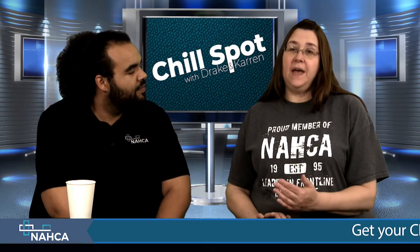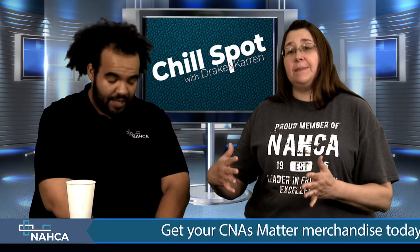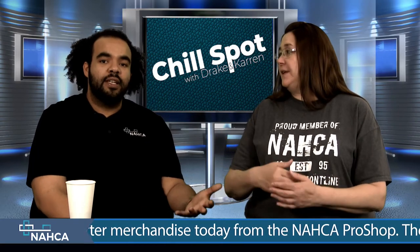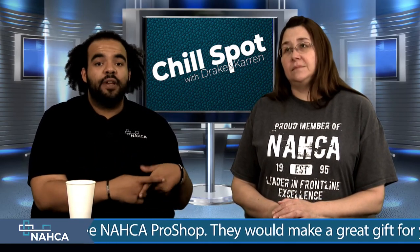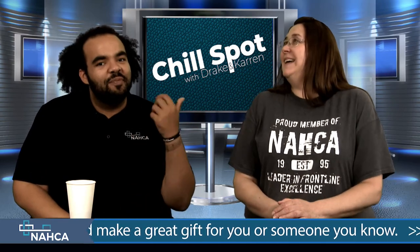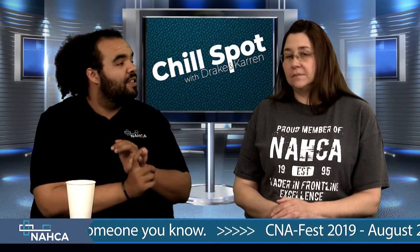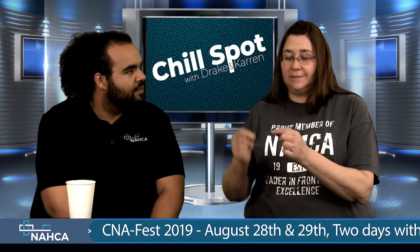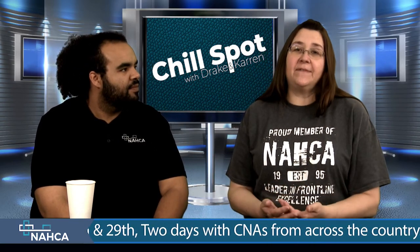Make sure that if you have a resident with a catheter, the catheter bag is in a dignity bag — a privacy bag. If you don't have dignity bags, talk to your director of nursing or administrator and see what you can use in place of that. Pillow cases do work, but talk to them because the bags do need to be covered — when in bed and in the wheelchair both. Make sure that little blue cap is on top and it's not hanging on the floor. Just pick up after yourselves.